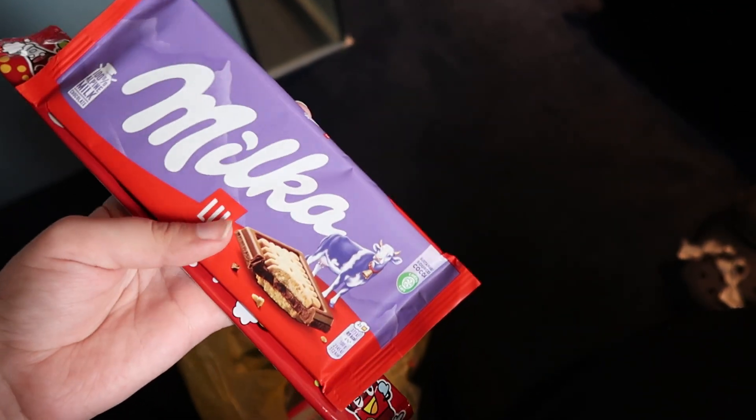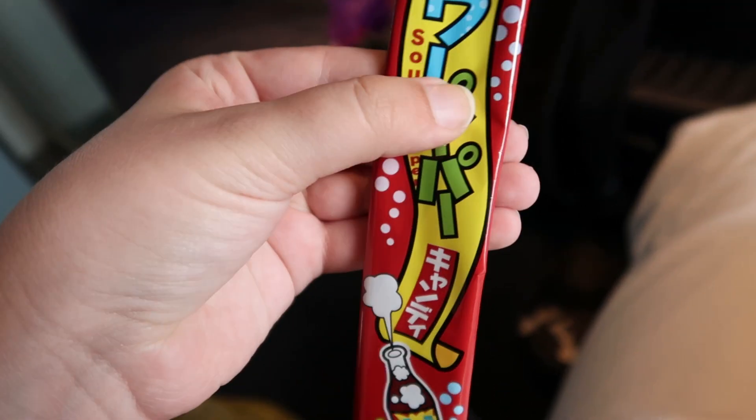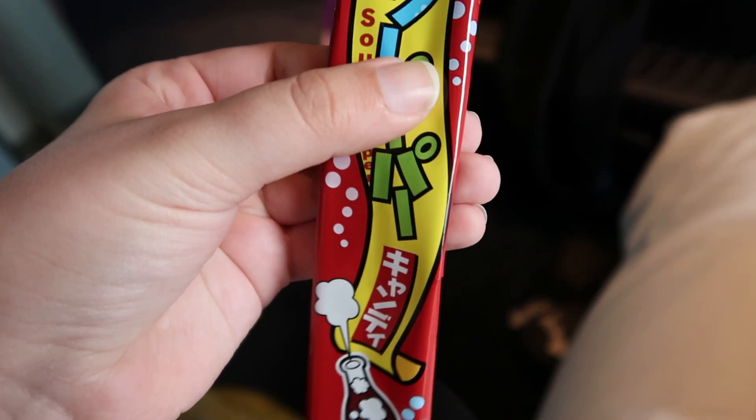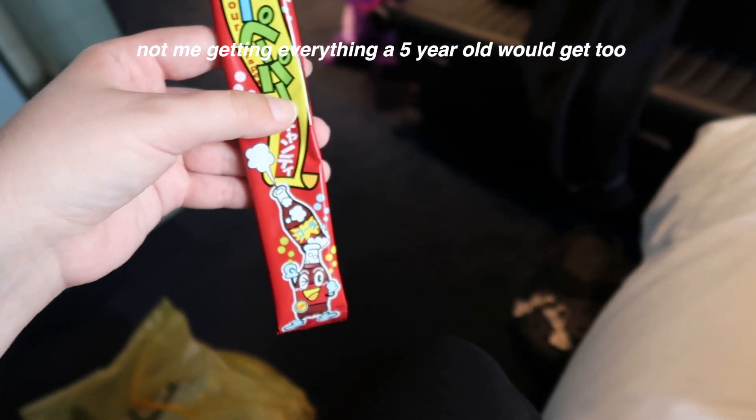And so boring — I got the chocolate I always get at home. Then I don't know what this is; it's very thin, thinner than I thought it would be, so I was intrigued. And then I got a Nerd's rope — I used to eat this all the time when I was younger.